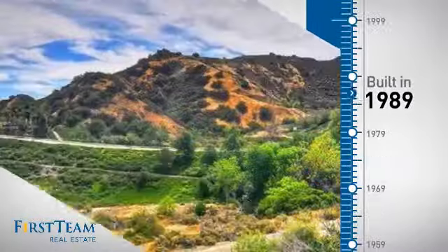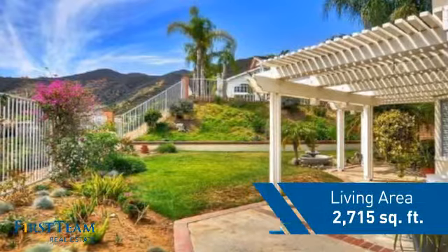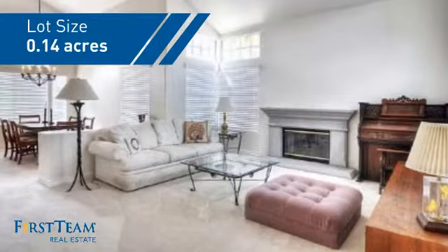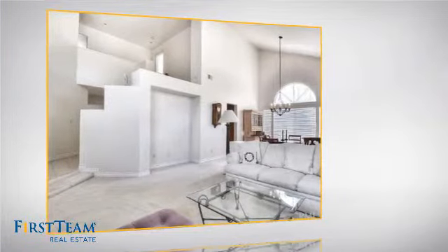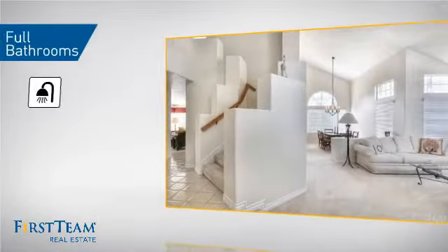This property was built in 1989 and features over 2,700 square feet of space, giving you a spacious layout to play host or kick back and relax after a long day. Inside you'll find five bedrooms, so everyone has a private space to come home to, as well as three full bathrooms.